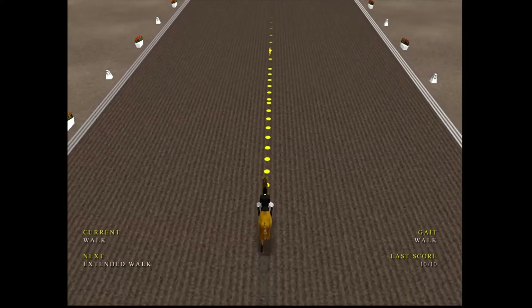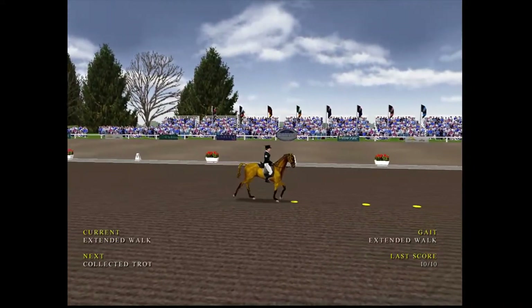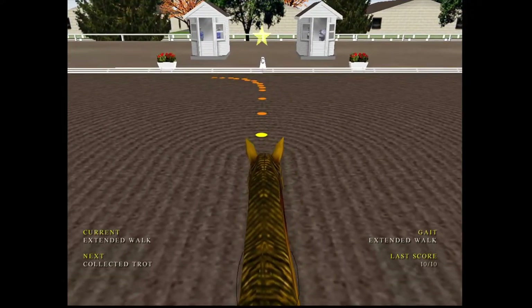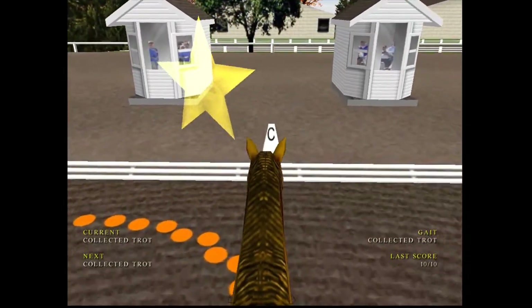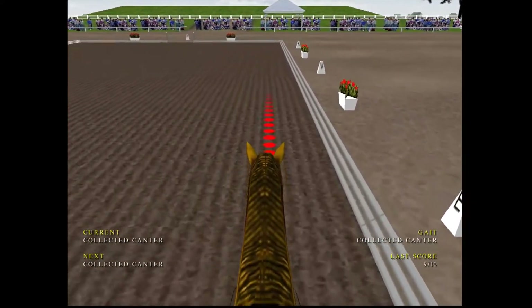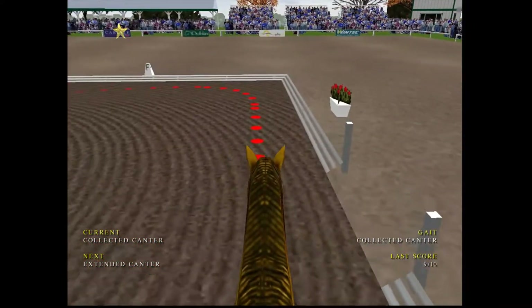Nice rhythm on the trot. These horses are so fit — it's difficult to keep them calm as well as letting them stretch out without getting excited and losing control. Lovely rhythm in the walk, stretching out in extended walk, which strangely is probably one of the hardest movements in dressage. A very nice display of the collected trot there. Just shortening the canter now.